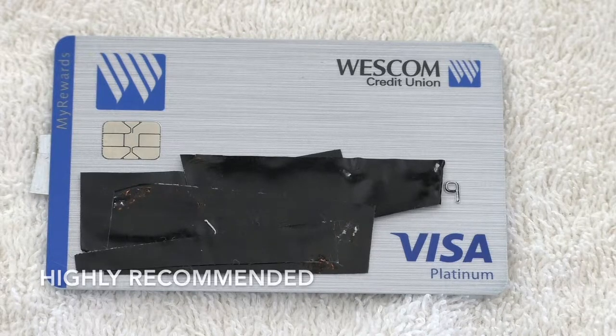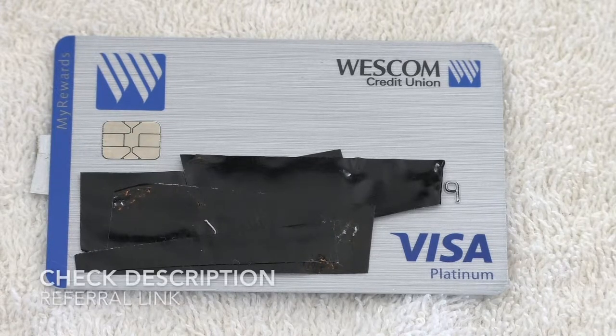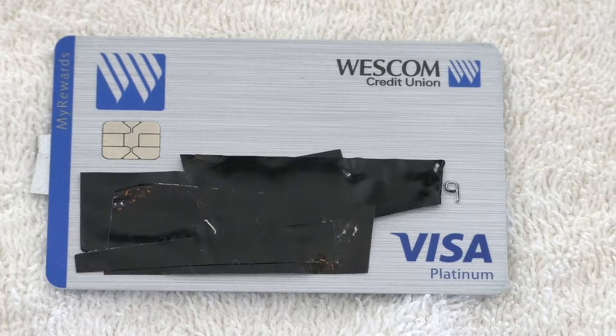You get other benefits that you don't get if you just go straight through Visa itself. Because it is a credit union, you're able to get some stuff taken off — you don't have to pay a yearly fee on the card, you can get late fees waived if need be, and they'll let you know when your payment is going to be due.